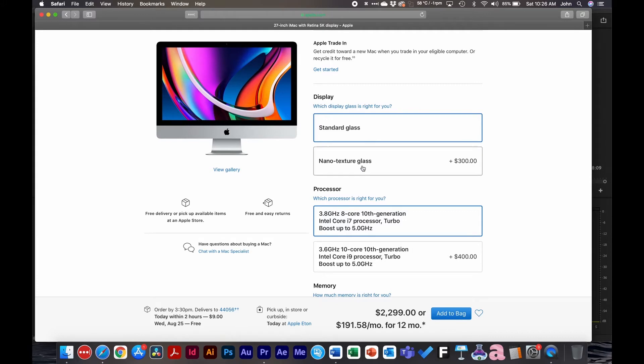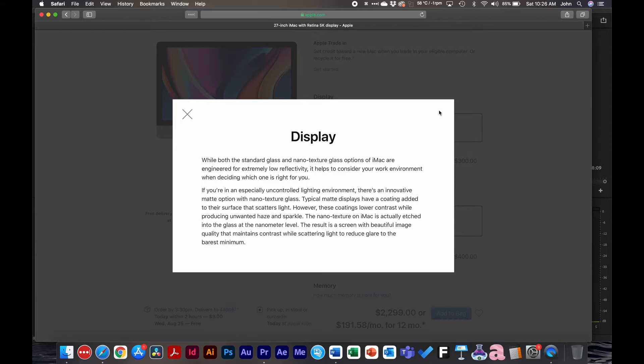Let's start with the display. There's standard glass and nano texture glass. Nano glass is pretty cool — if you're a video editor who's on-site a lot, converting dailies on a film crew, or working in a unique environment with a lot of varying light, like at a concert or on the beach, nano glass might be worth considering to reduce glare. But if you're in a typical dark-lit studio environment, you probably don't need it.